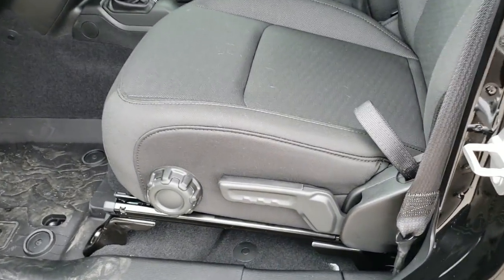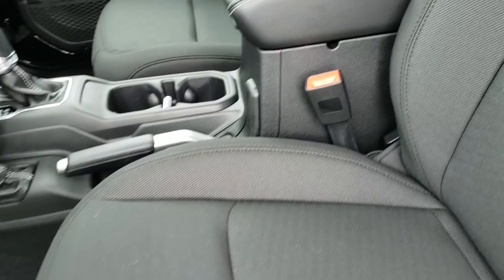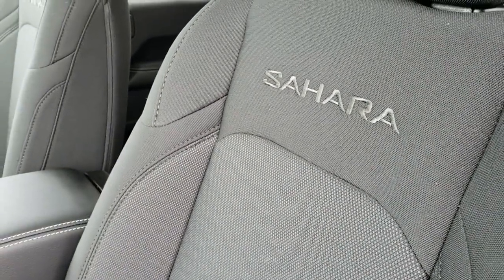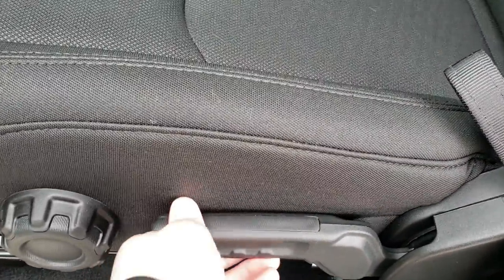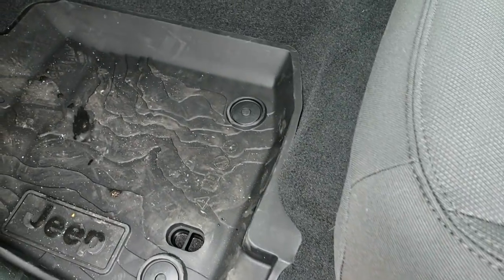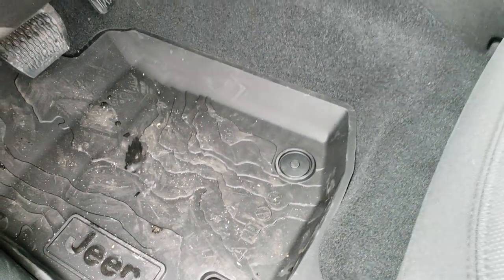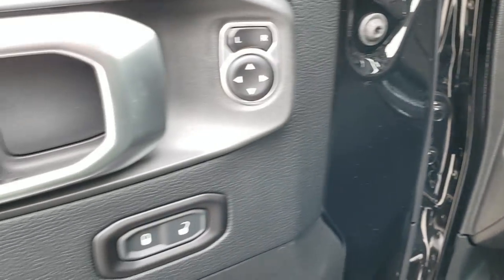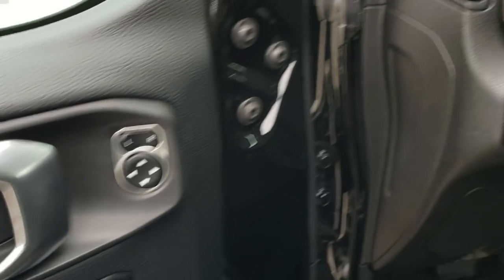Inside, the Sahara package on this one has the cloth interior. You still have your driver's seat height adjuster right there. This one has the all-weather floor mats with the topographical design on them, auto headlamps, and here's how the new doors look on the inside.